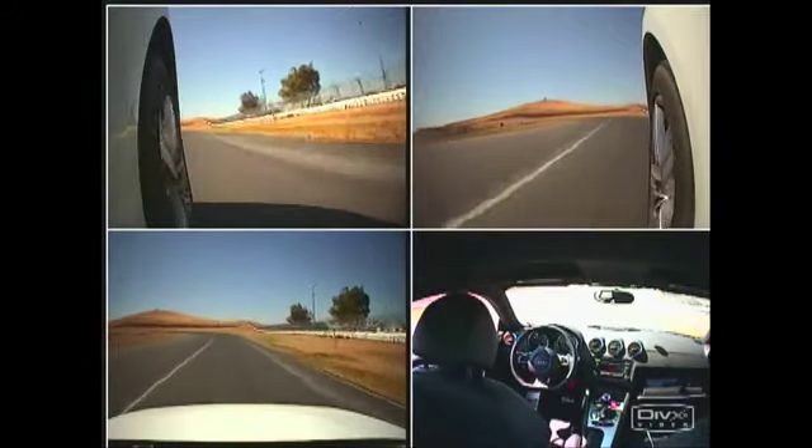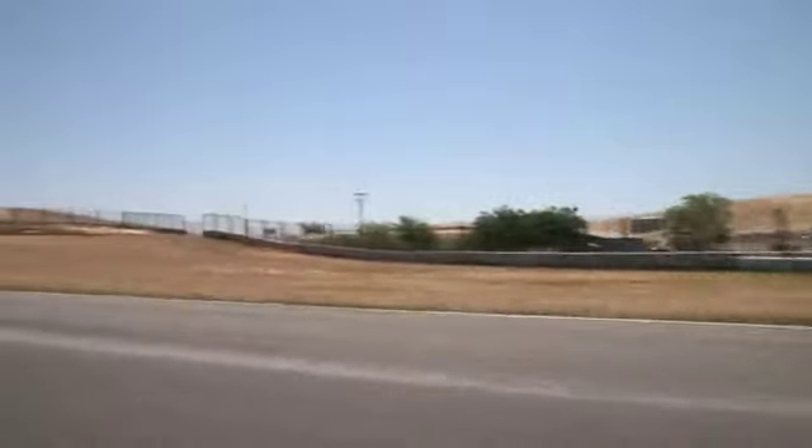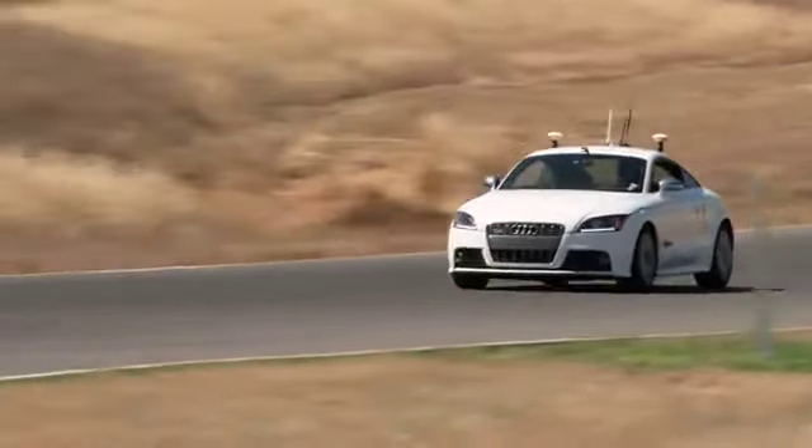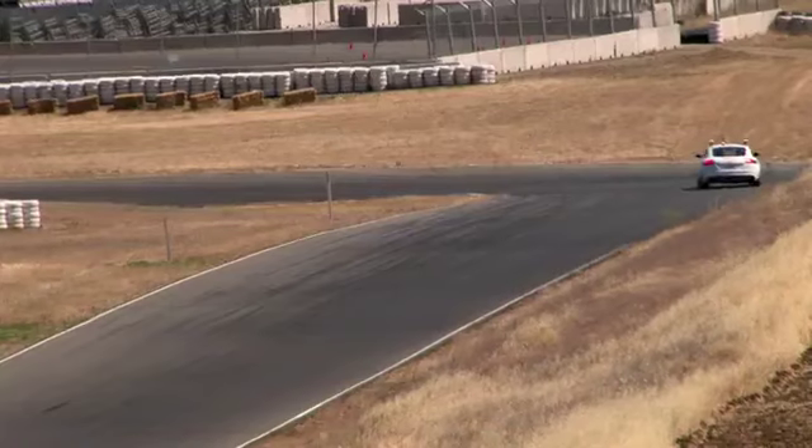Thunder Hill is a great track. It's a series of 15 turns and each one of those turns is very different. Some of them are very high speed. Some of them are very sharp turns that come after long straights, so you're going in very fast and have to slow down very quickly.